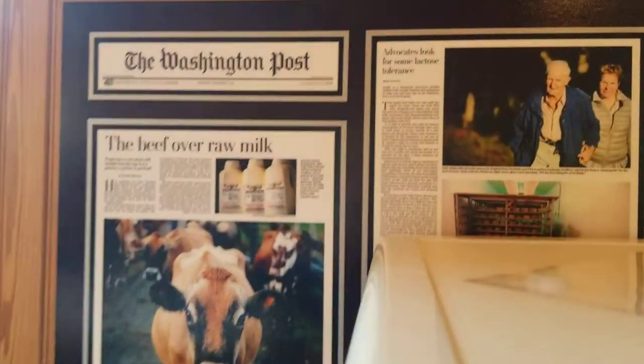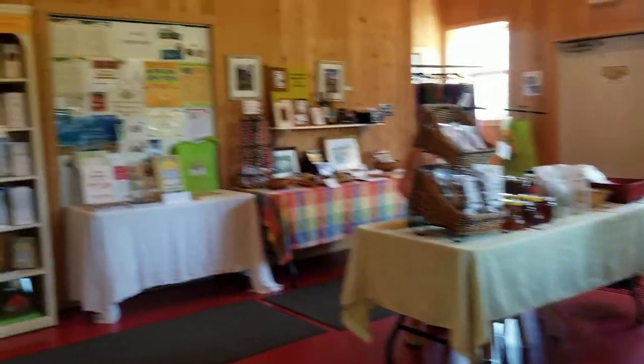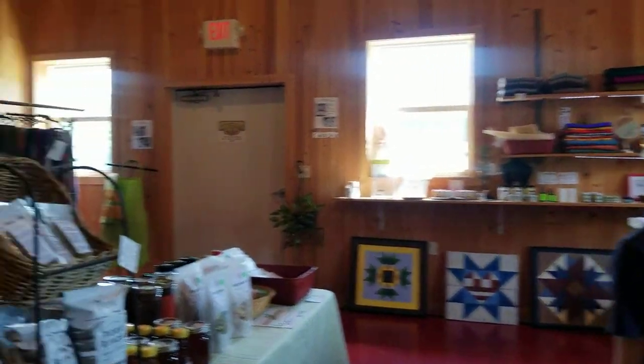And these are some articles about Jeffrey and Sally, the owners. Here is the lovely store. We love coming here — it's always an adventure, both nutritionally and with knowledge. Thank you for watching.